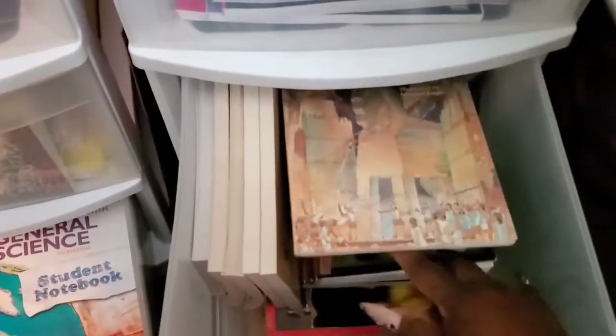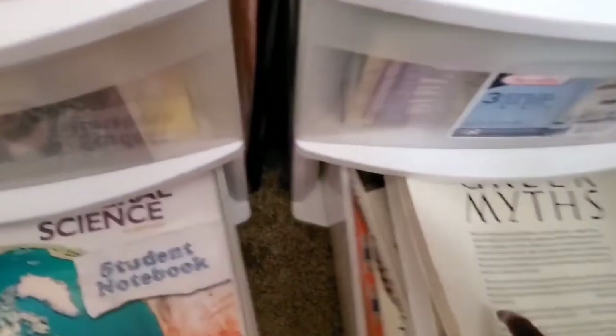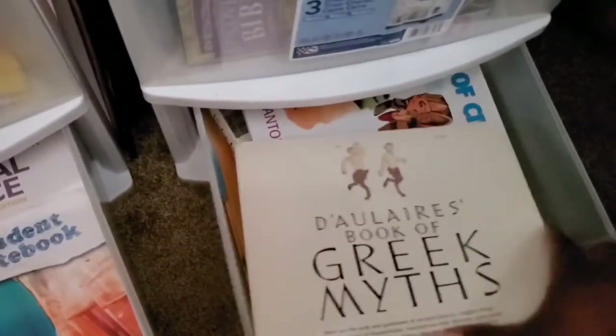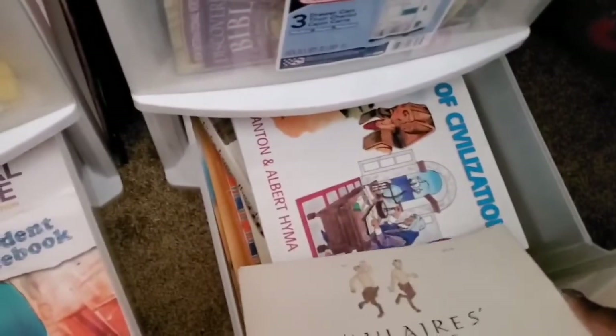Here we have the readers from Creation to Greeks that we will be continuing on this year, as well as some more books down here. These are all Creation to Greeks books, starting through the Bible which is my favorite for his biblical history, and he really likes the Civilization book as well.